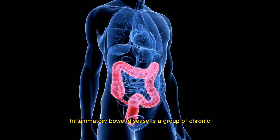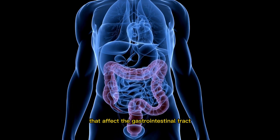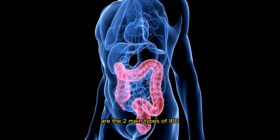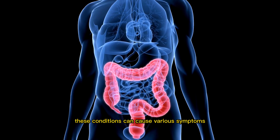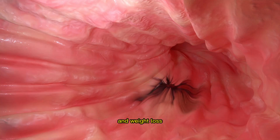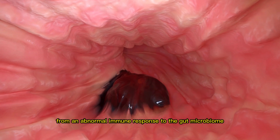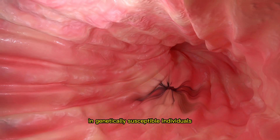Inflammatory bowel disease is a group of chronic and relapsing inflammatory disorders that affect the gastrointestinal tract. Crohn's disease and ulcerative colitis are the two main types of IBD. These conditions can cause various symptoms including abdominal pain, diarrhoea, rectal bleeding and weight loss. The exact cause of IBD is not fully understood, but it is thought to result from an abnormal immune response to the gut microbiome in genetically susceptible individuals.